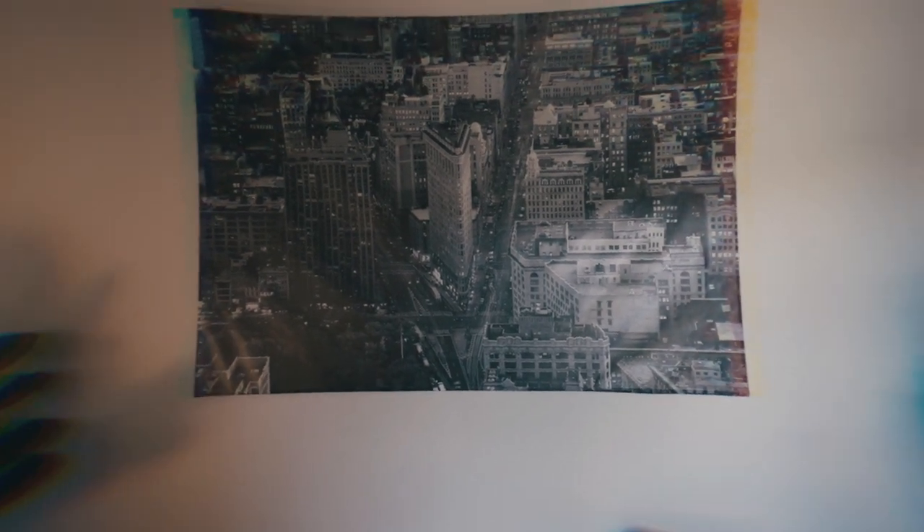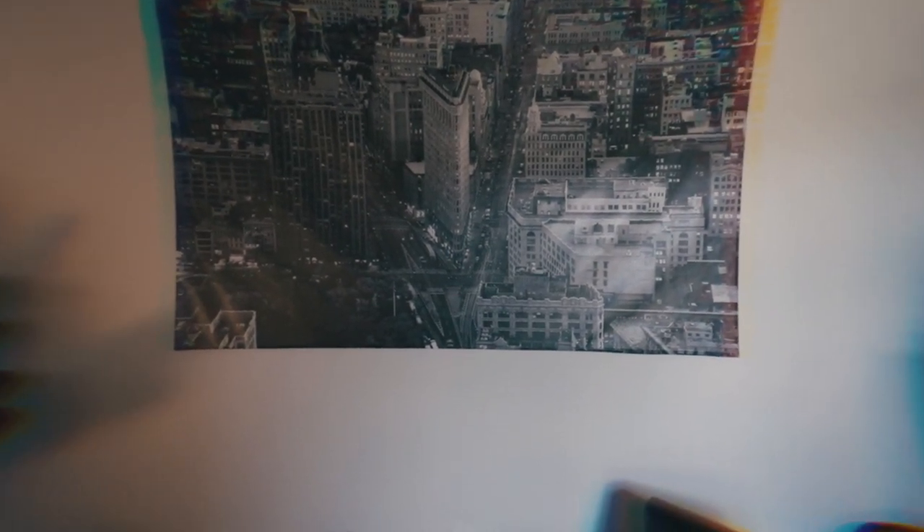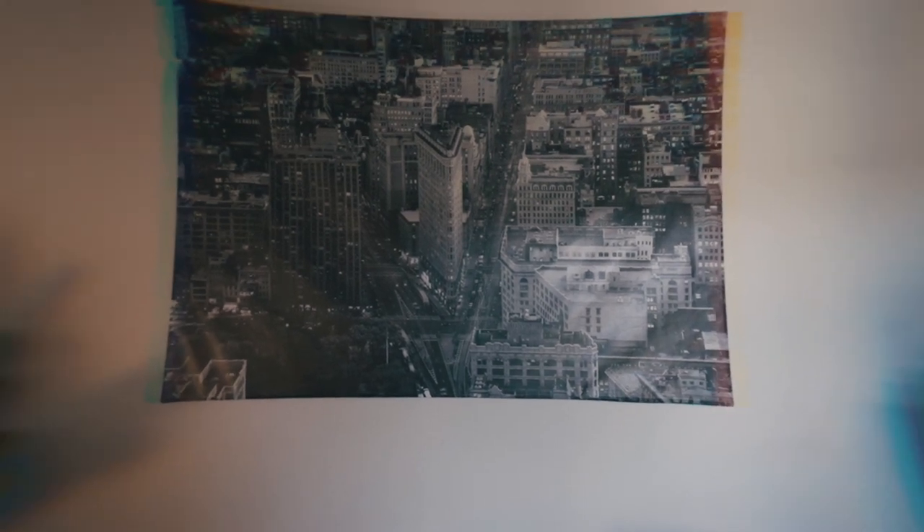This picture behind me is also from Ikea. That's the Flatiron Building, which is one of my favorite buildings ever. Love that building, love this piece — it fit against this wall perfectly.